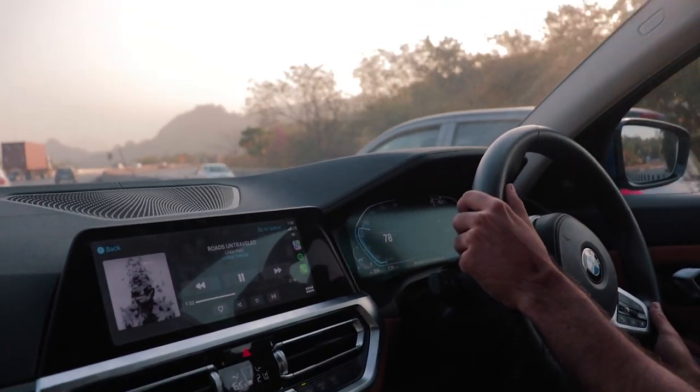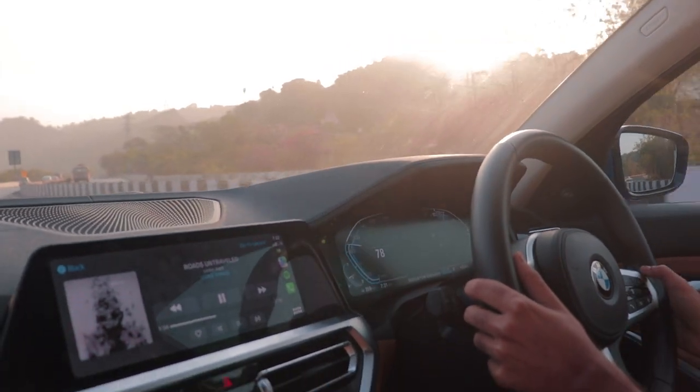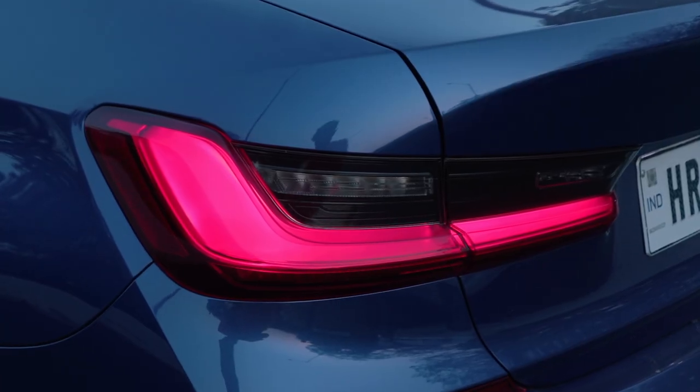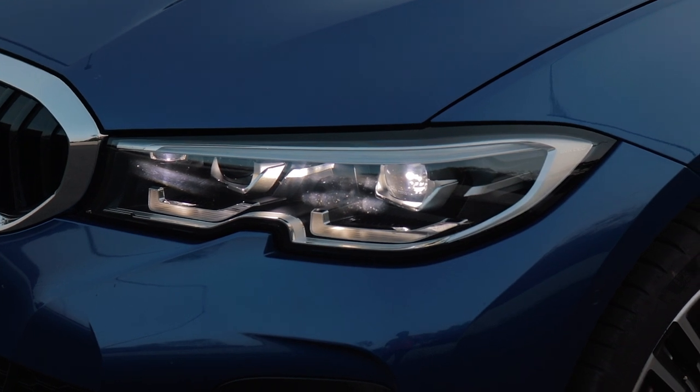The world has been on a bulking diet for a while. Everything is getting bigger, wider, longer and taller. So have our cars. No one wants a hatchback anymore — get a crossover, it's bigger, like a small SUV.